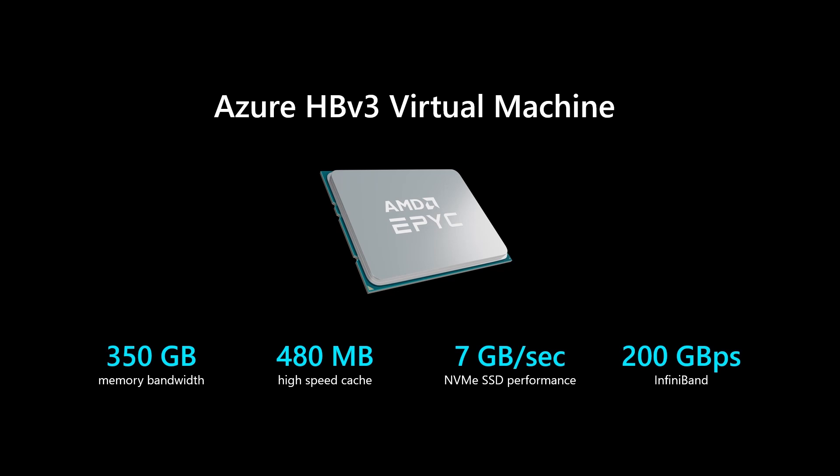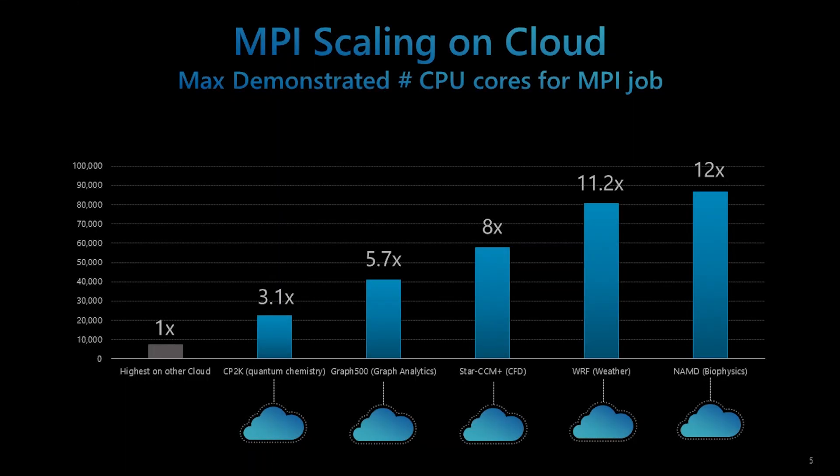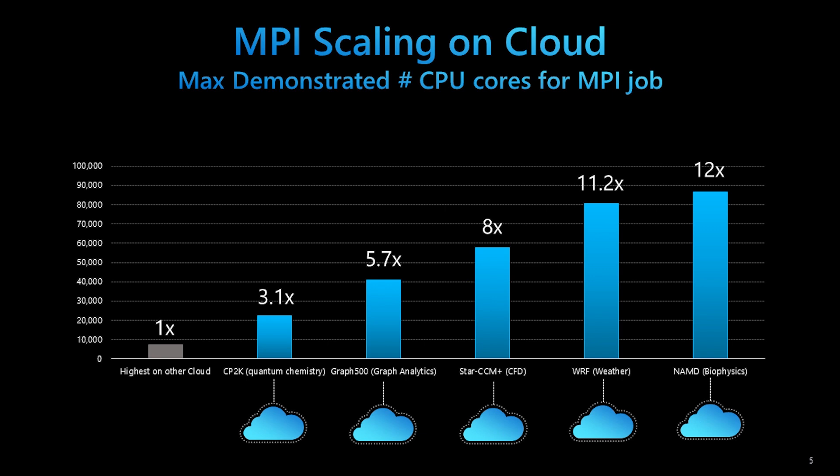Azure HPC leadership continues to grow with capability for every HPC scenario. We're enhancing the HP series performance and value leadership for workloads like fluid dynamics, weather forecasting, geoscience simulations, rendering, and physics-based machine learning. You can run MPI workloads at more than 80,000 HPV3 CPU cores, which is more than 12 times higher than demonstrated elsewhere in the public cloud.